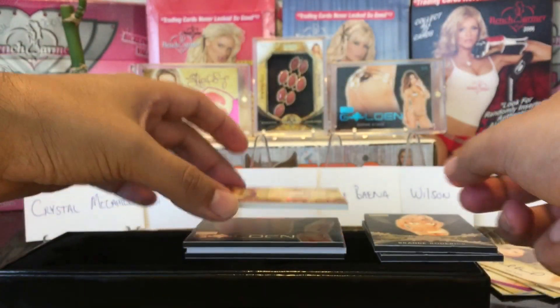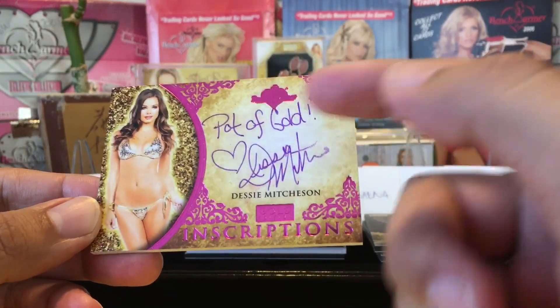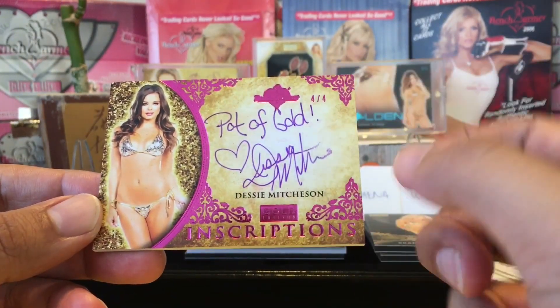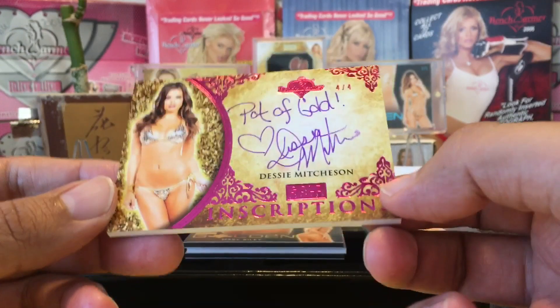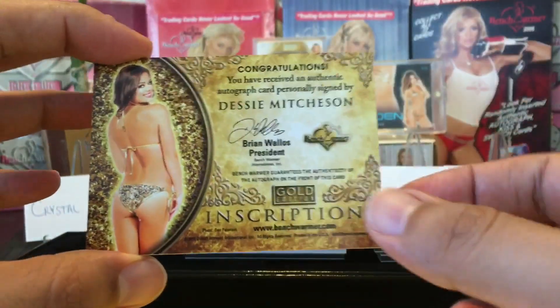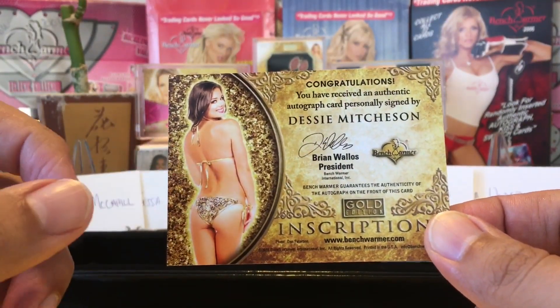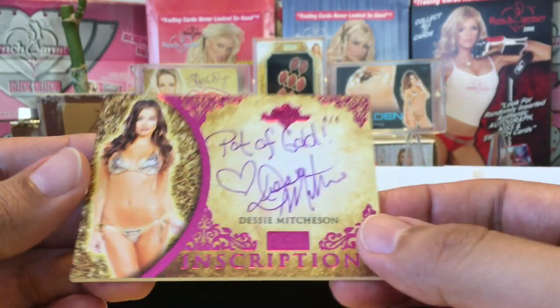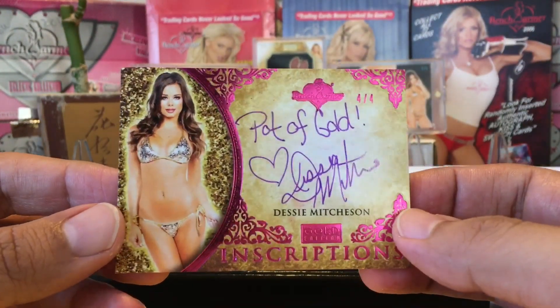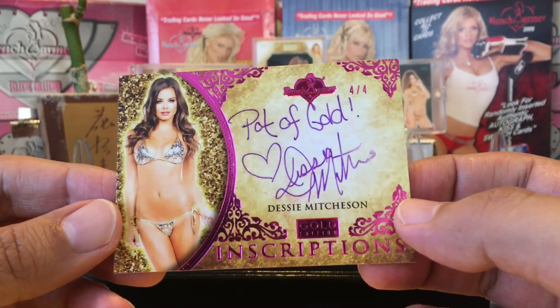Next we got an inscription edition of Desi Mitchison — Pot of Gold, Desi Mitchison, four out of four, pink folio. Very nice. I don't know if you've seen her, but she does a lot of ring girl work — she's been the ring girl for a lot of popular bouts. Pot of Gold, Desi Mitchison — very nice.